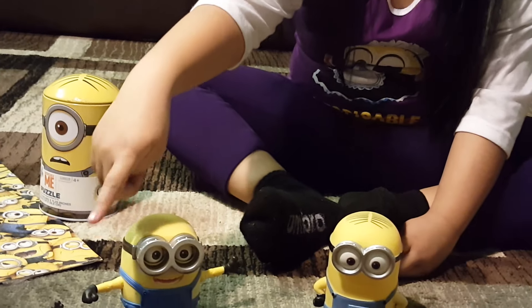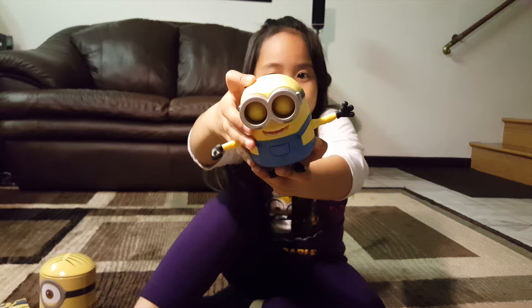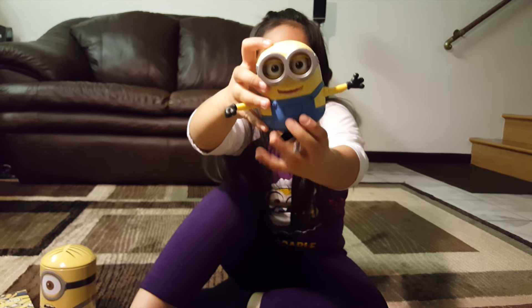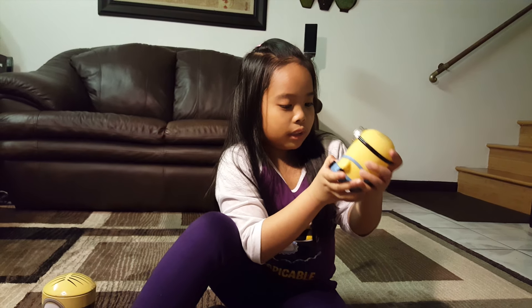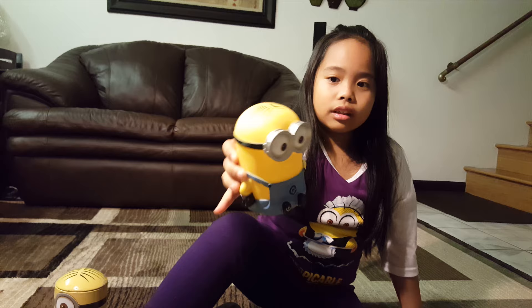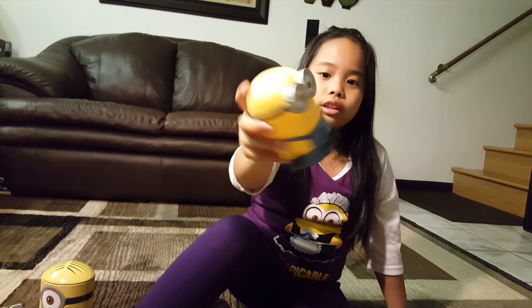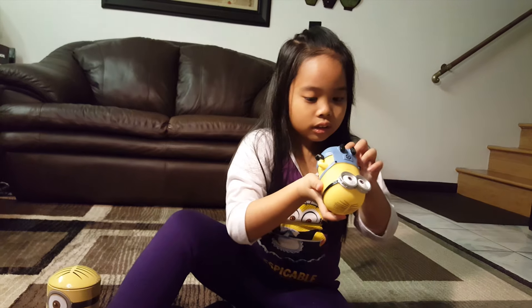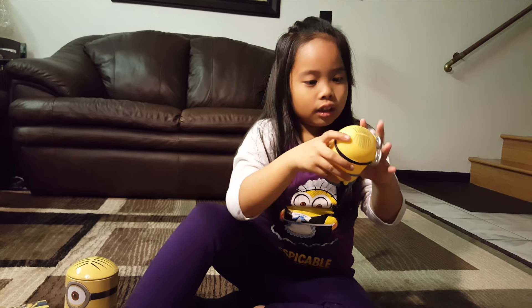We bought these from Toys R Us. It's my light-up minion, but it doesn't have batteries in it. Have you seen this one at Toys R Us? You can buy it — that one lights up. It's a night light. It's a night light.